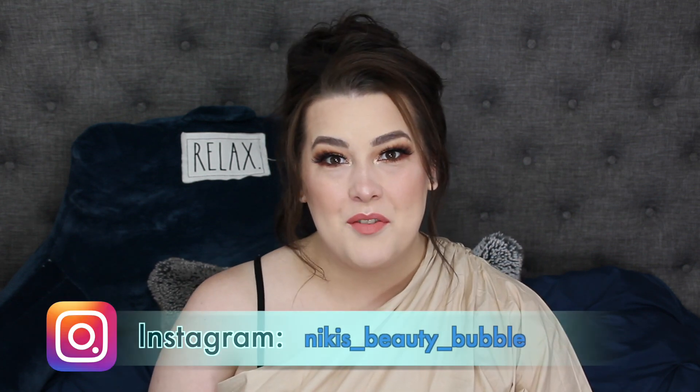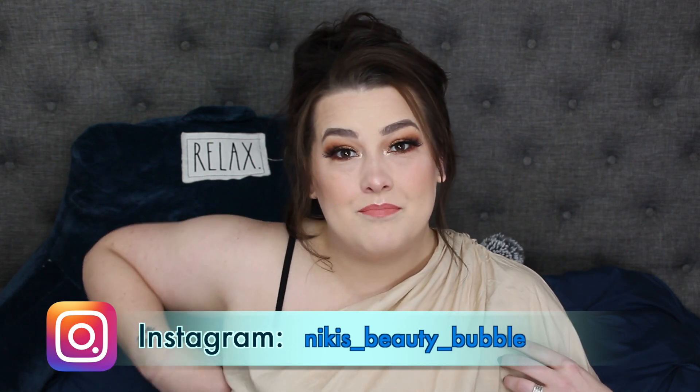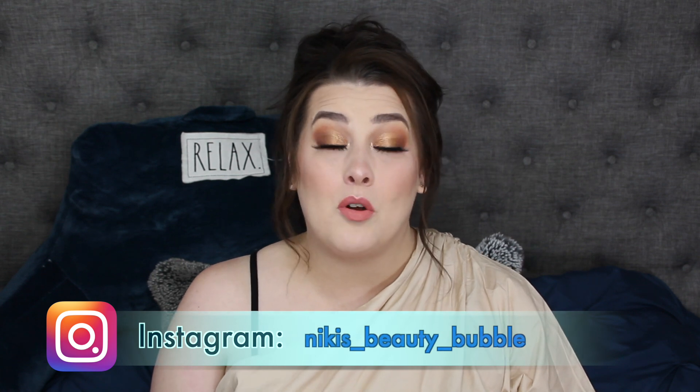Hi everybody, welcome back! I'm feeling like I look like Jane from Tarzan, but I love this outfit from SHEIN. It's so cute. I will have outfit details — you'll be able to see the whole thing on my Instagram if you follow me there. I do a lot of posting of clothing, especially from SHEIN because I love SHEIN. My whole closet is SHEIN or TJ Maxx.